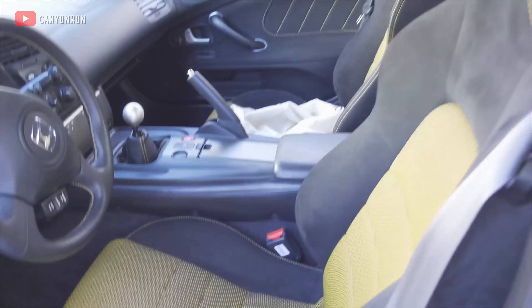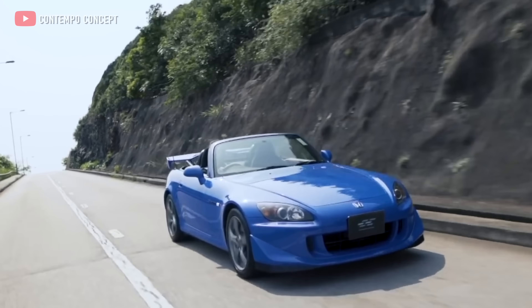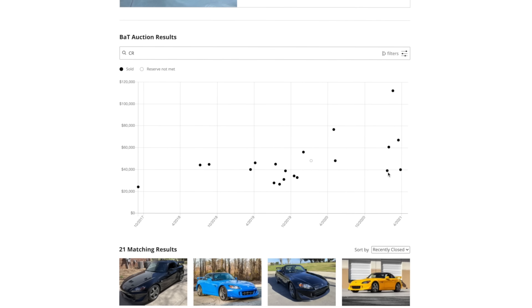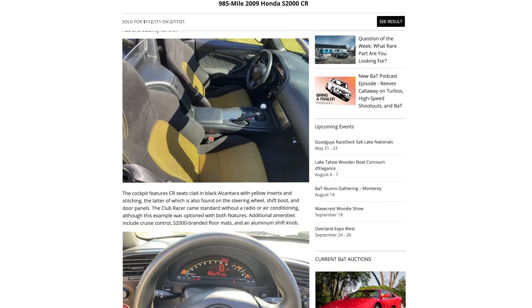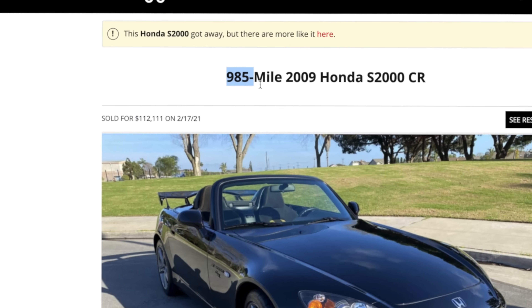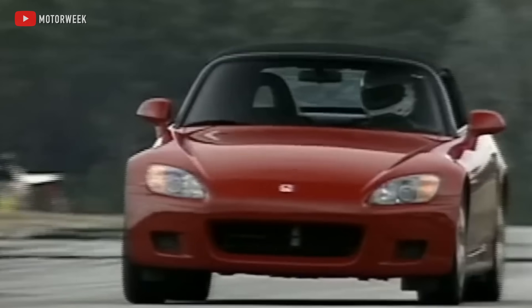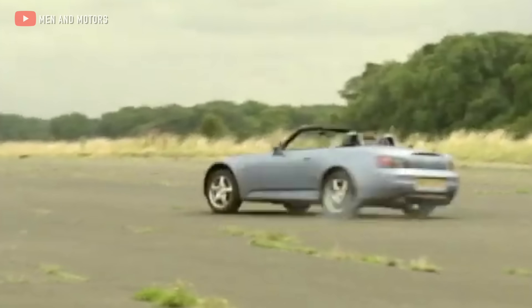The CR was an ultra-track-focused, lightened and stripped-out version of the S2000 that made its way to the United States — a more hardcore sibling of the Type S that was sold in Japan. A few years ago you could pick up a CR for between $25,000 and $30,000, which was reasonably close to its MSRP. Now CRs range between $40,000 and $70,000 depending on mileage and condition, and earlier this year a 2009 CR with 985 miles sold for $112,000 USD. With only 699 of them made, good luck finding one. But if you can get your hands on a clean, low-mileage S2000 — AP1 or AP2 — there's a good chance you'll have a car that continues to appreciate year over year, especially as that pure driving formula becomes less and less common.